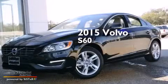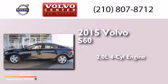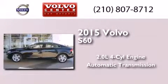This is a 2015 Volvo S60. It features a 2.0-liter four-cylinder engine and an automatic transmission.